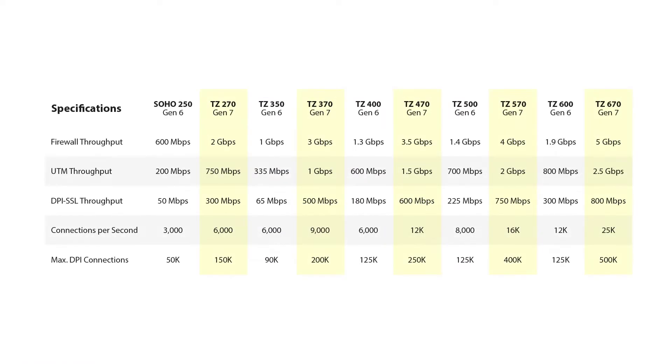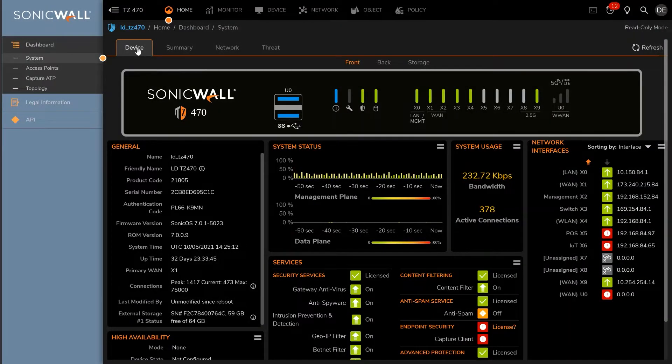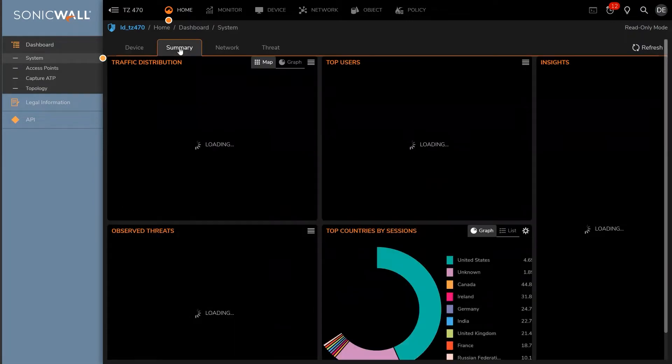Looking at the range compared to the previous generation, it is clear to see customers would benefit from dramatically improved throughput and performance. Possibly the most significant thing about Gen 7 is the shift to using a Linux-based operating system, which has allowed them to dramatically improve performance, as well as bringing an improved user interface and services.